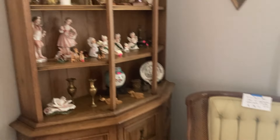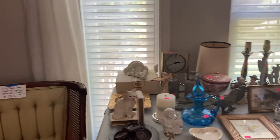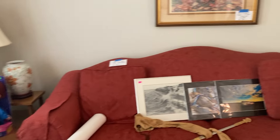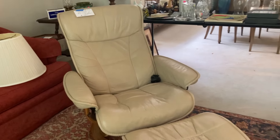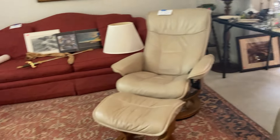We've got a lot of great 1970s curio cabinets, furniture. We do have a stressless chair behind me. There's art. There's toys. We have a cadet sword, I believe, from the Citadel. There's the stressless chair. We have a lift chair, multiple stems, multiple sets of china as well.